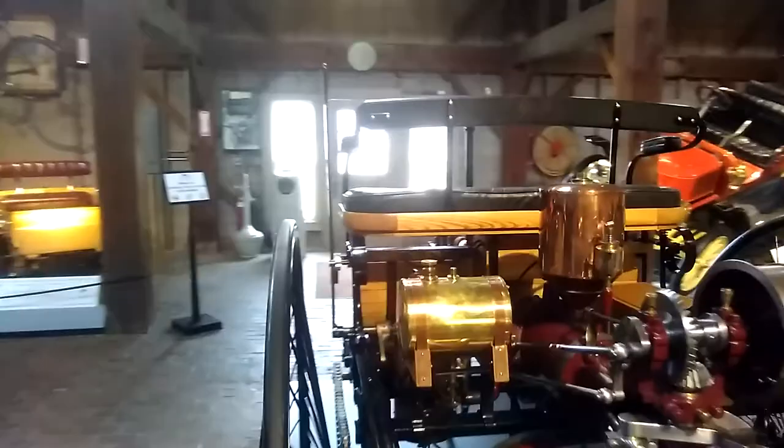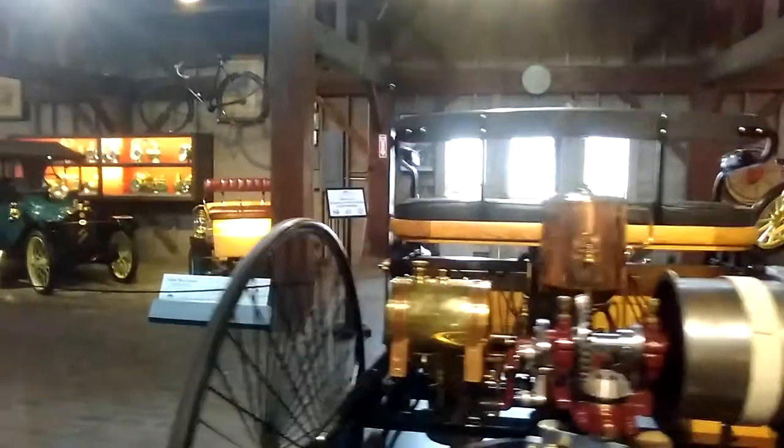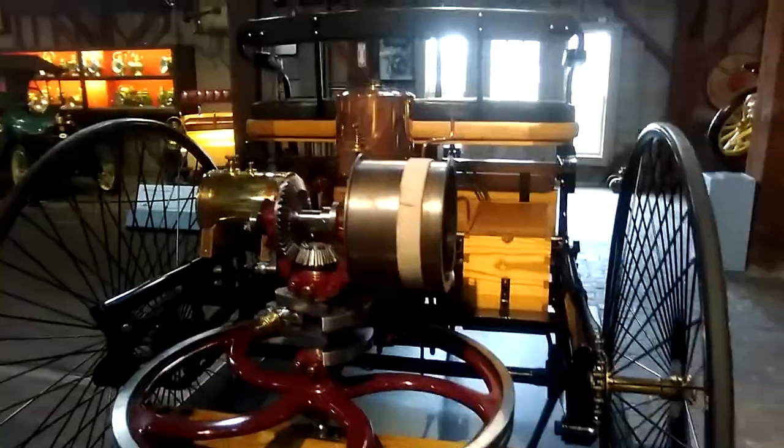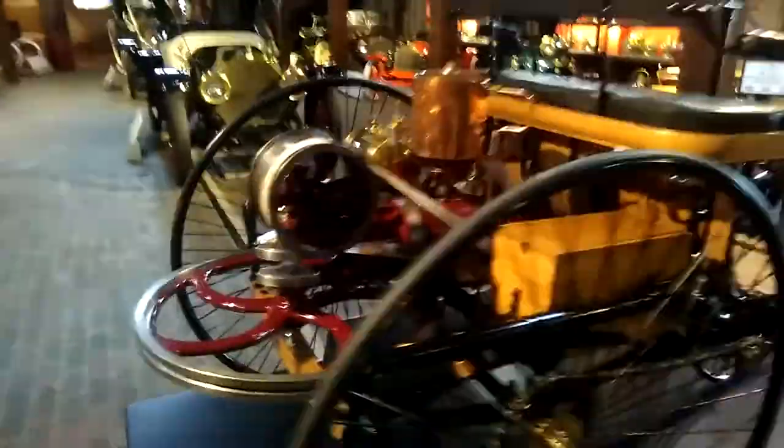I've got to turn this around because I want you to see all of this. I'm going to move a little bit. There we go. Wow, there's not much there — just a little tiny motor. Chain driven. Can you see the chain? Two sprockets. That is beautiful history.